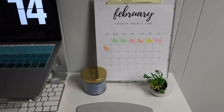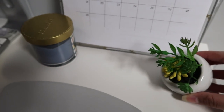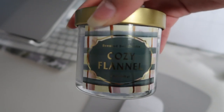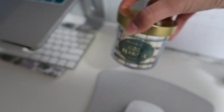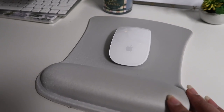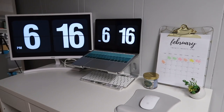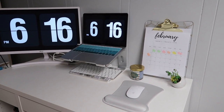Right underneath the clipboard I have this really pretty succulent and this candle — it's Cozy Flannel, which is my favorite scent currently. Since I have the Magic Keyboard, I obviously also have the Magic Mouse, and that's sitting on top of this memory foam mouse pad. That's basically everything I keep on the top of my desk — I love how minimal it looks and it has everything I need.